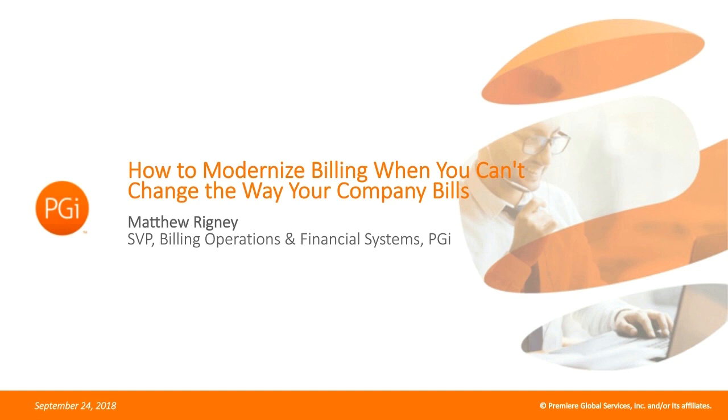We'll pose our first polling question, then launch into Matt's discussion of his experience. We'll incorporate two remaining polling questions and also have a discussion with Matt about best practices in modernizing billing when you can't change the way your company bills. It is now my pleasure to turn the floor over to Matt Rigney of Premier Global Services.